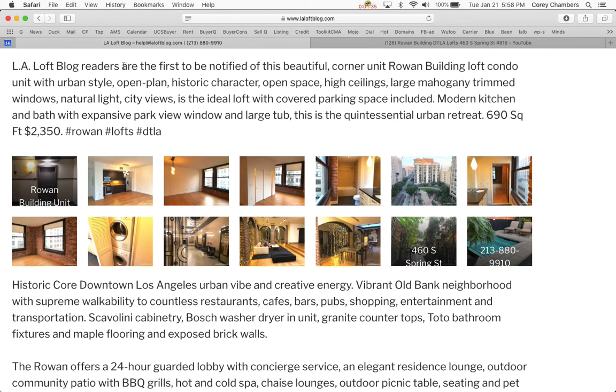LA Loft Blog readers are the first to be notified of this beautiful corner unit, Rowan Building loft condo, with urban style, an open plan, historic character, open space, high ceilings, and large mahogany trimmed windows with natural light, city views, and park views. It is the ideal loft with covered parking space included, a modern kitchen and bath with park view window and a large tub. This is the quintessential urban retreat — 690 square feet, asking $2,350.